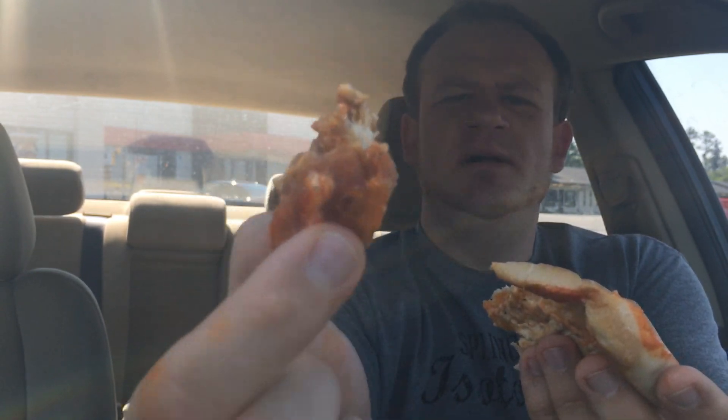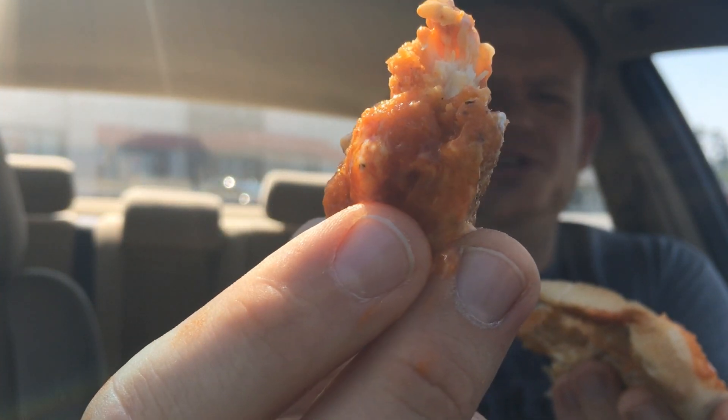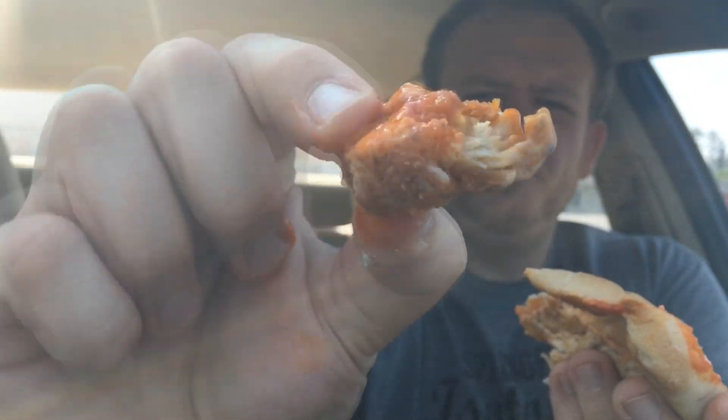That chicken tender in there — nice and crispy. You can see that thing is just sauced up to the max. I'm going to go ahead and do one big bite on this one and get the second one down — it's that good.